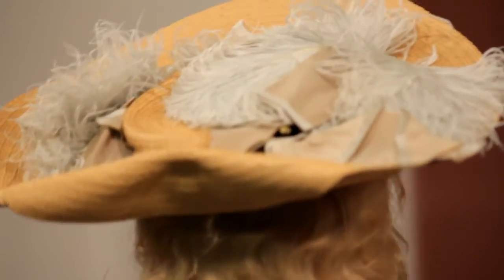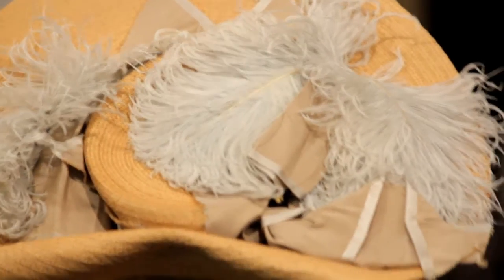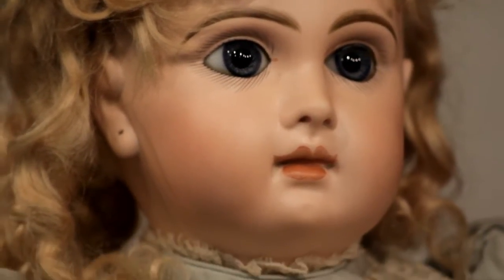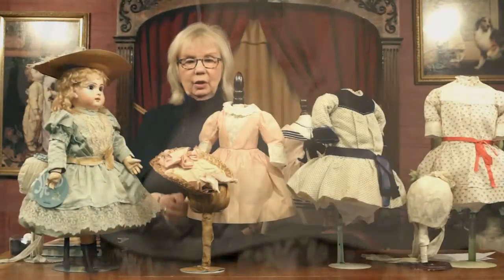I'm going to turn her around so you're able to see her costume completely. I want to lean her backward a bit so you can see her wonderful hat and all of the details of it. And then she will come around again and you will see her at the front. Just a fabulous doll — that beautiful soft blonde mohair wig that Jumeau made for their dolls. It's so extraordinary to find.